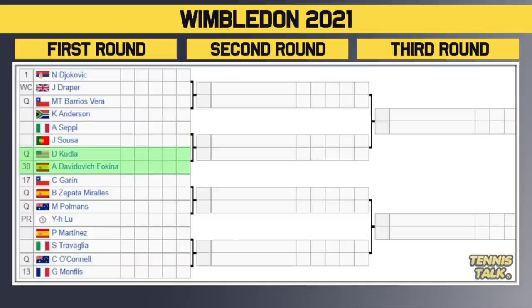Then we've got Seppi versus Soza. The winner of that match takes on either the qualifier Kudla or the number 30 seed Fognini in the second round. Then we've got the number 17 seed Garin taking on the qualifier Morales. The winner of that match takes on either another qualifier Polmans or the protected ranking Lou. Then we've got Martinez versus Trevelan. The winner of that match takes on either the qualifier O'Connell or the number 13 seed Monfils in the second round.